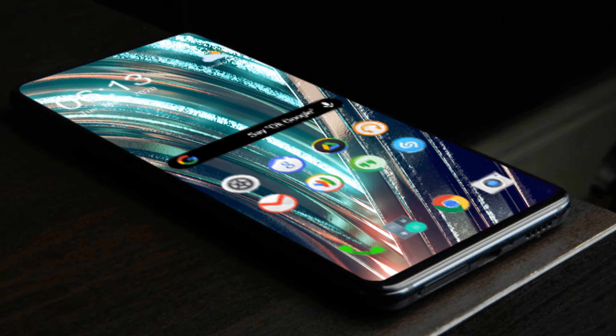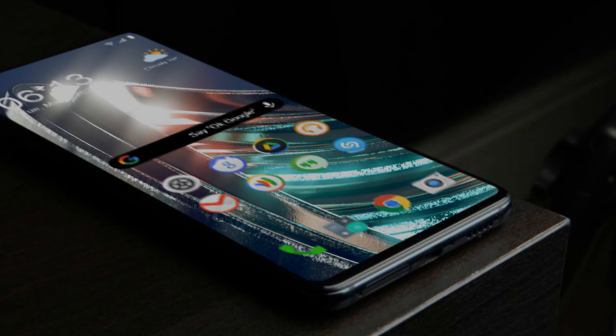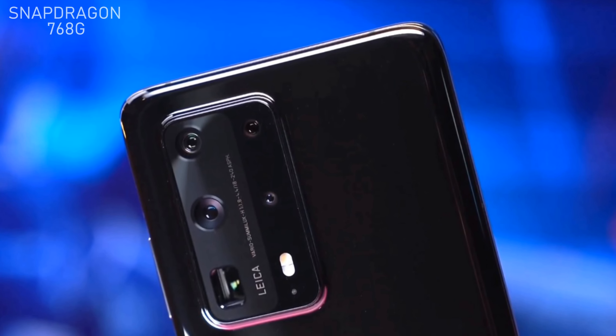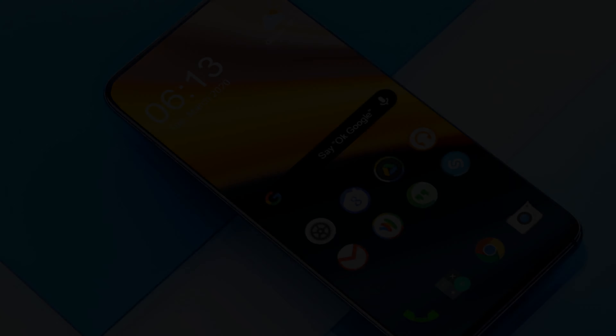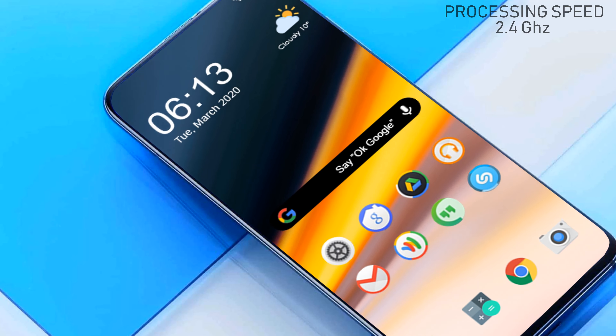Let's talk about its processor. The Redmi Note 10 Pro will be powered by a powerful chipset called Snapdragon 768G with an octa-core processor. The Redmi Note 10 Pro will also get a 2.4 GHz speed, which helps to run applications faster.